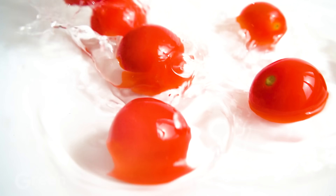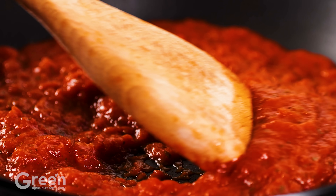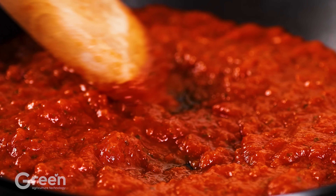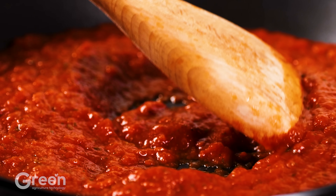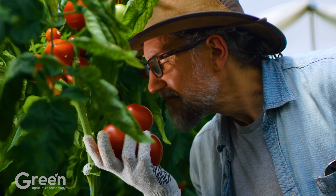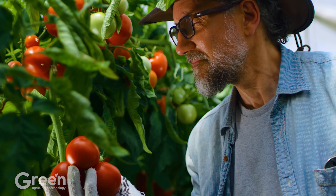Tomatoes are a superfood with countless health benefits. Rich in lycopene, vitamin C, and fiber, tomatoes help boost heart health, improve digestion, brighten skin, and protect the eyes. The antioxidants in tomatoes also help prevent cancer and aging. Low in calories but high in nutrients, tomatoes help with weight loss, control blood sugar, and boost the immune system. Adding tomatoes to your diet is a simple way to stay healthy every day.